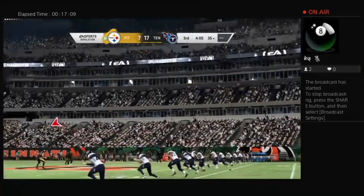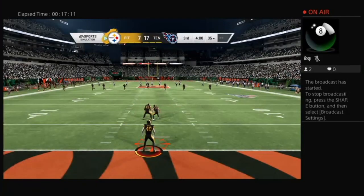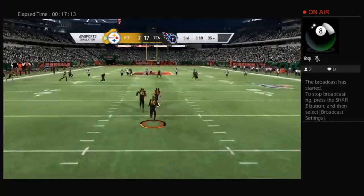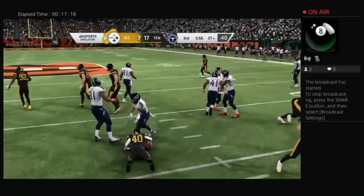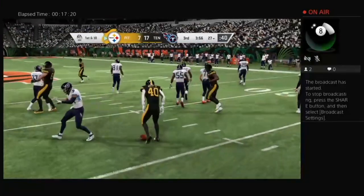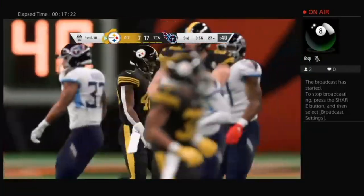Third quarter action now. This fielded at the two, and he'll take this across the 25, a couple extra yards up to the 27 yard line.